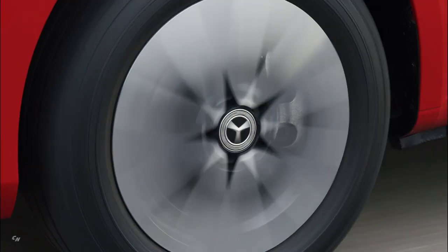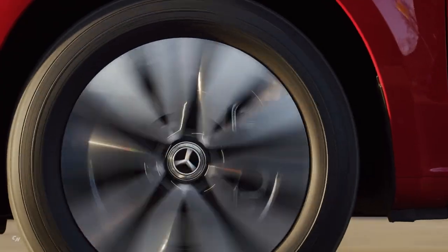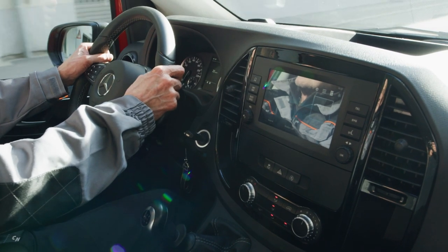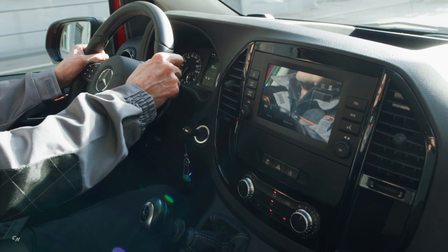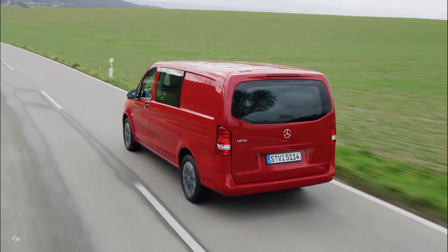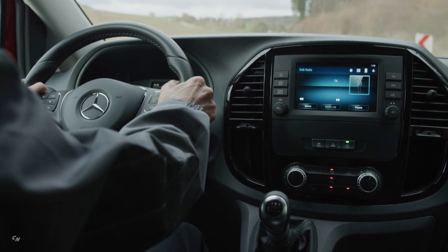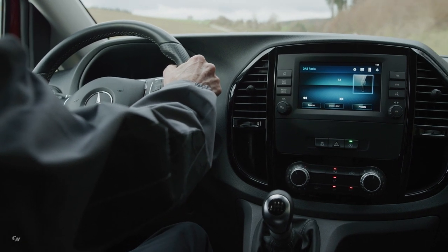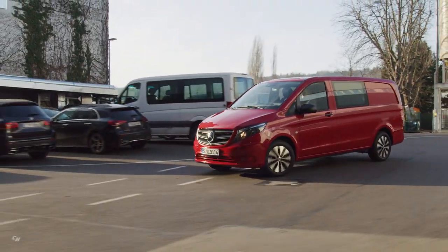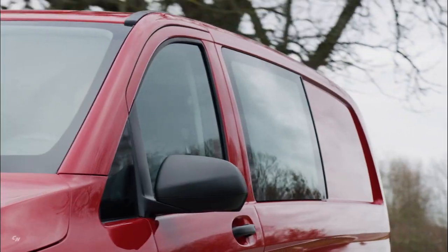The Mercedes-Benz Vito has been the epitome of a versatile midsize van. More than 508,000 units of the current third generation have been sold since its introduction in autumn 2014. Customers now have new configuration options for the exterior, with the metallic paint palette extended to include Graphite Gray, Selenite Gray, and the well-loved Hyacinth Red Metallic familiar from Mercedes-Benz passenger cars. A new optional Steel Blue paint finish is also available.